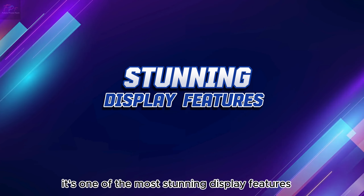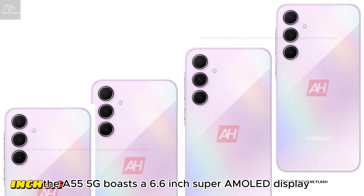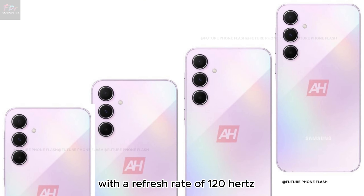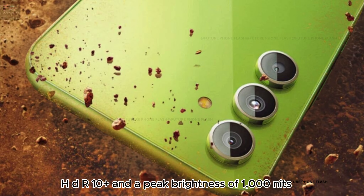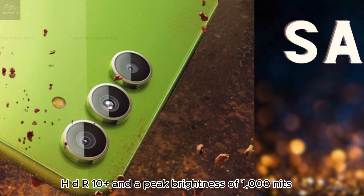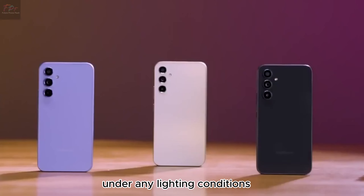Stunning display features. The A55 5G boasts a 6.6-inch Super AMOLED display with a refresh rate of 120Hz for silky smooth scrolling. HDR10 Plus and a peak brightness of 1000 nits ensure your visuals are crisp and vibrant under any lighting conditions.